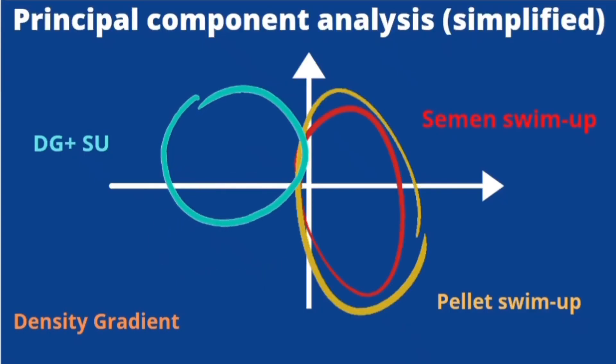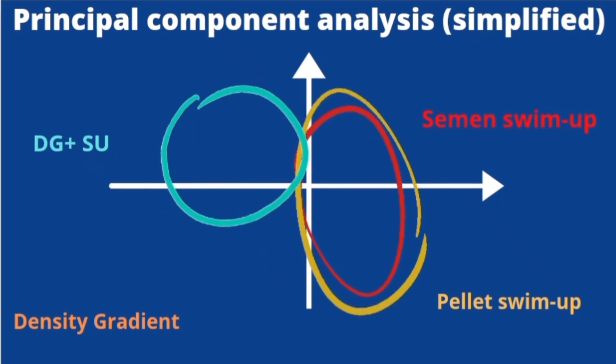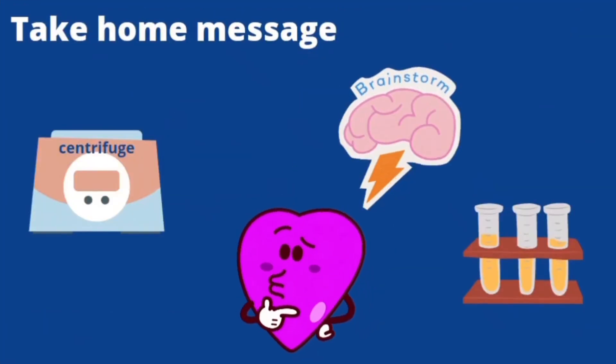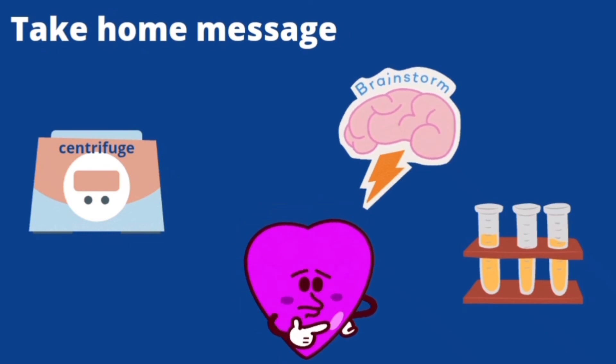Interestingly, principal component analysis clusters demonstrated that statistically significant dissimilarities were found between swim up and density gradient based techniques. In conclusion, the data here should provide an impetus to reconsider sperm preparations in IVF clinics.